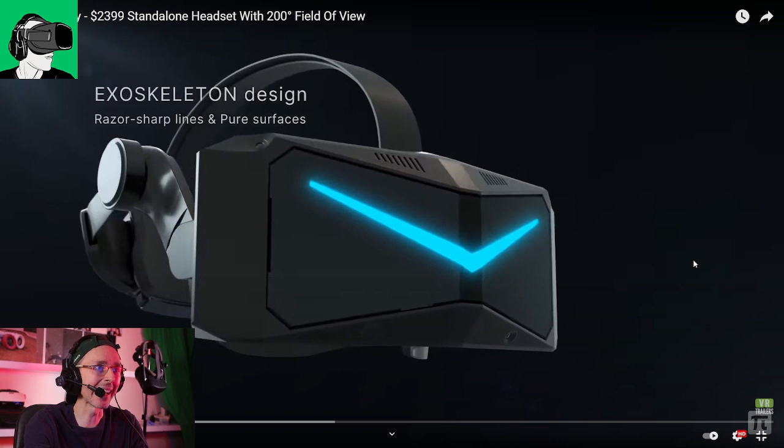It has exoskeleton design — interesting. Guys, do leave your comments below, let me know what you think of this design. It reminds me a little bit of the Beat Saber cubes, which is quite funny. But this is, of course, the Pimax logo, which they've been using in all the various different VR headsets.